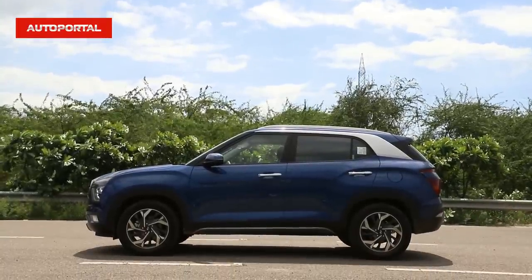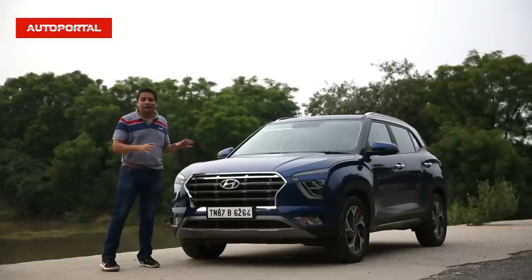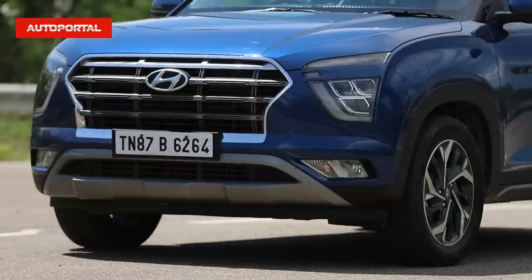Hi guys, how are you all doing? I hope all of you are doing well and all of you are safe with your family at home. Well, this here is the Hyundai Creta 2020 and this car is proof that sometimes in life you can really have it all.